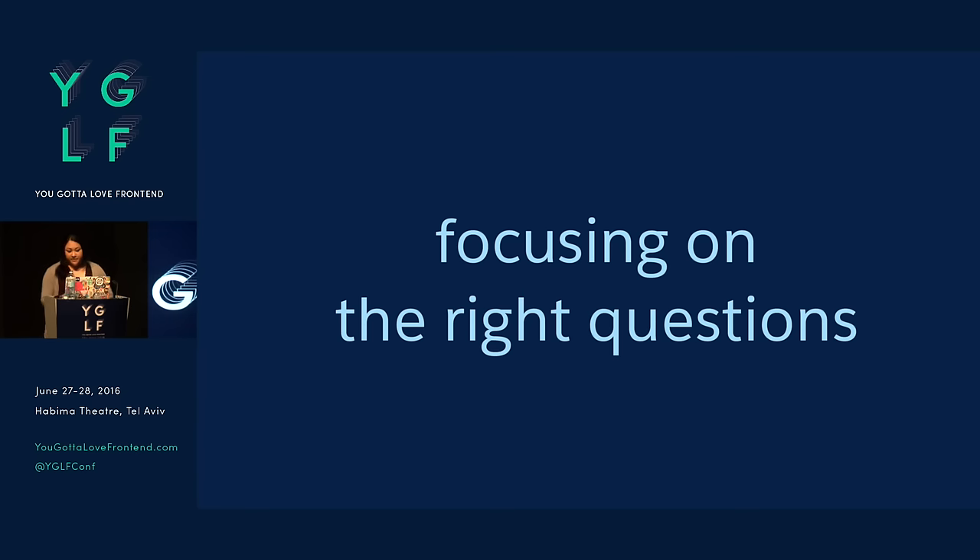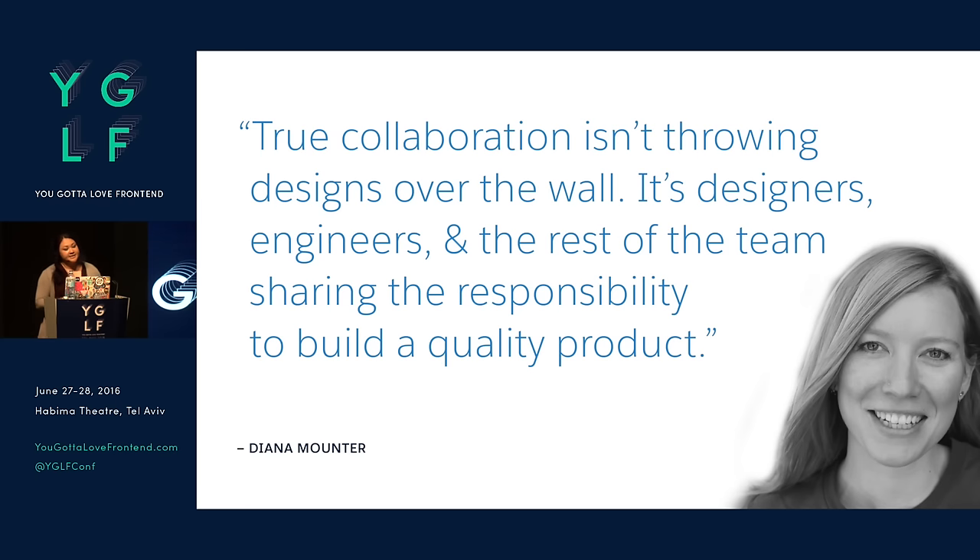Diana Mounter is a designer who works at GitHub, formerly of Etsy, and she wrote a series of presentations and articles called 'Empowering Designers to Code.' In her recent article, she said: 'True collaboration isn't throwing designs over the wall. It's designers, engineers, and the rest of the team sharing the responsibility to build a quality product.'